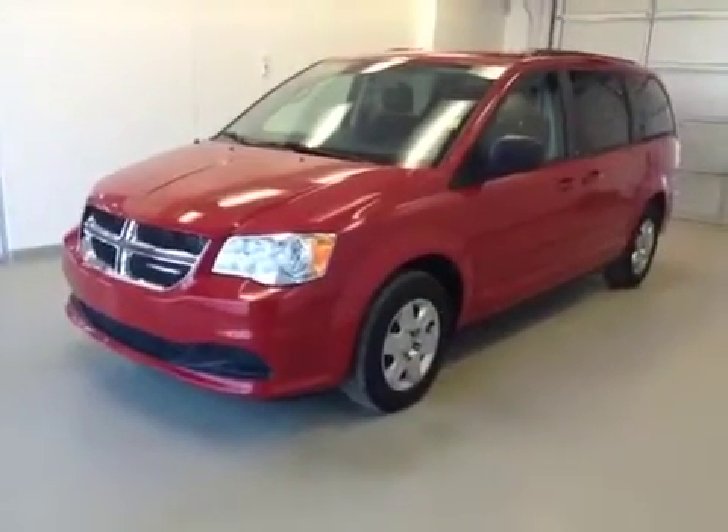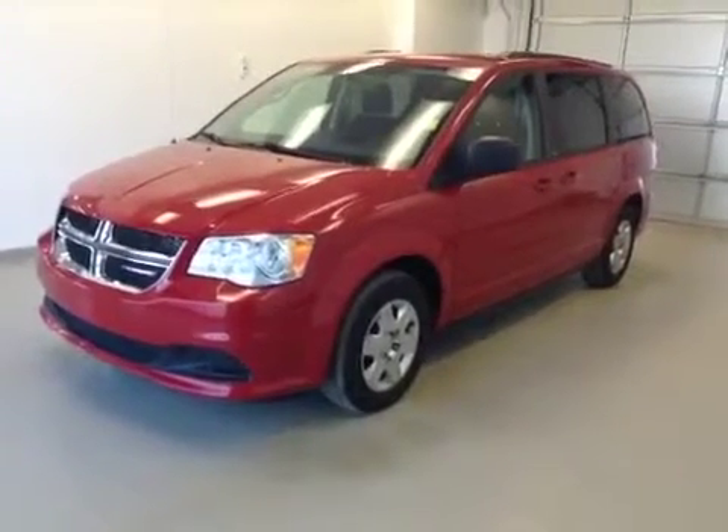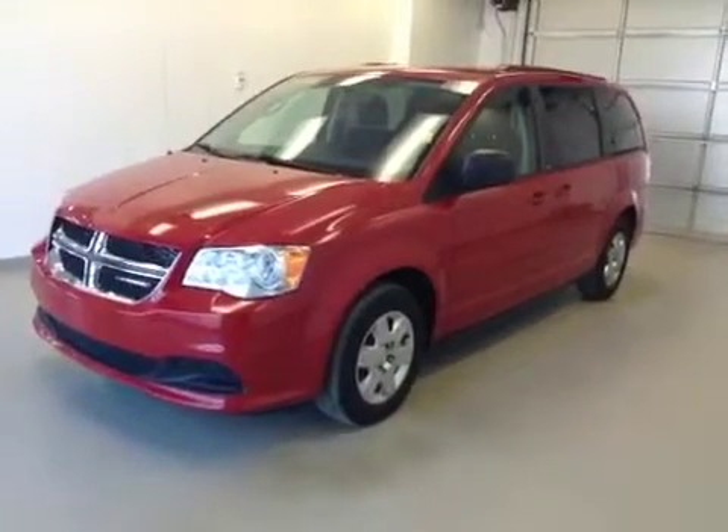Once again, this is stock number 132309, a 2012 Dodge Grand Caravan. Exterior color is red.